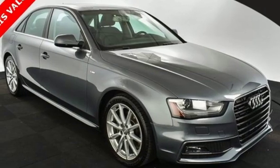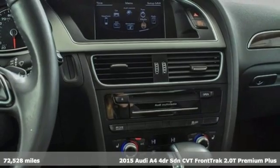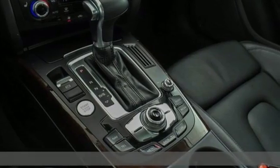It's a 2015 Audi A4. Drivers with high expectations will relish driving this amazing A4, and it comes with all the amenities you need.